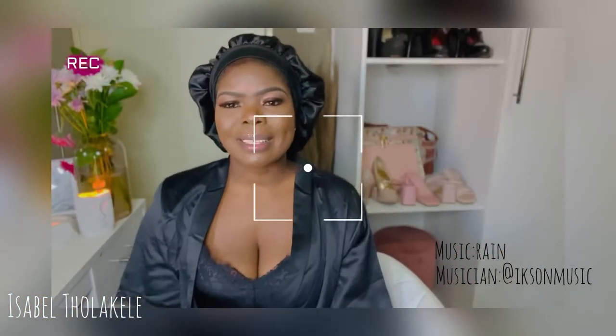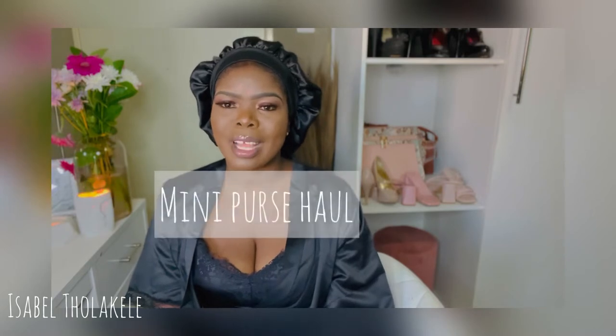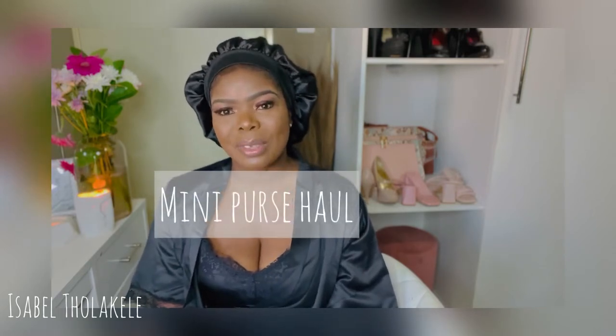Good day everybody, welcome to my YouTube channel. I am Isabel and thank you so much for tuning in today. We're going to be doing a little mini perfume collection haul as well as a mini purse and card holder haul. As you can hear in the background, my daughter is having a time of her life — she's just playing.